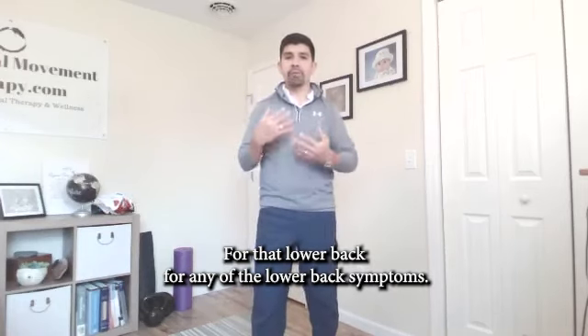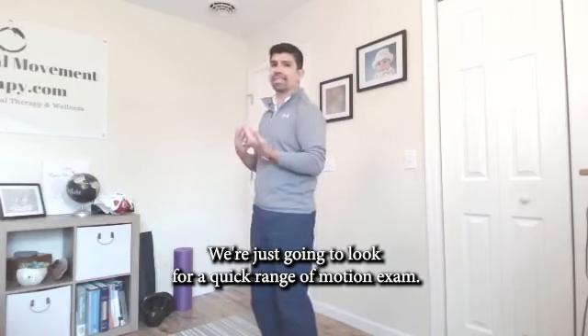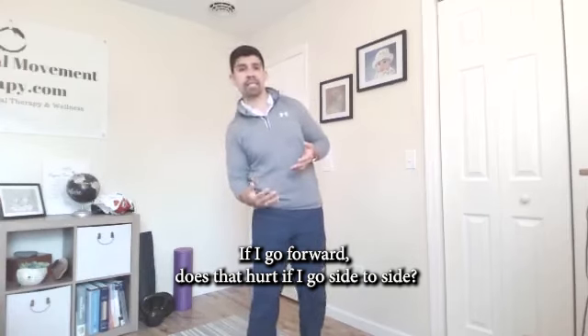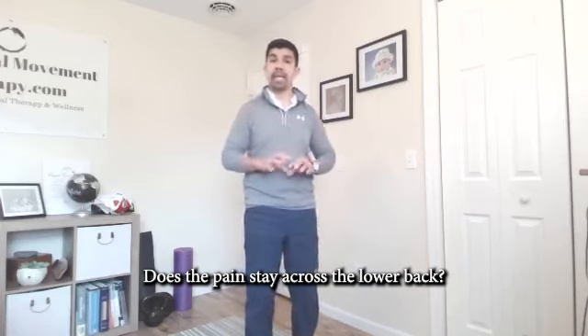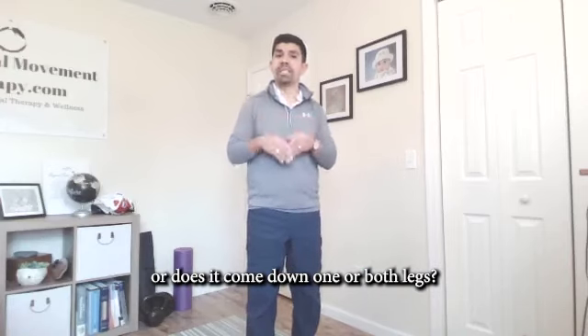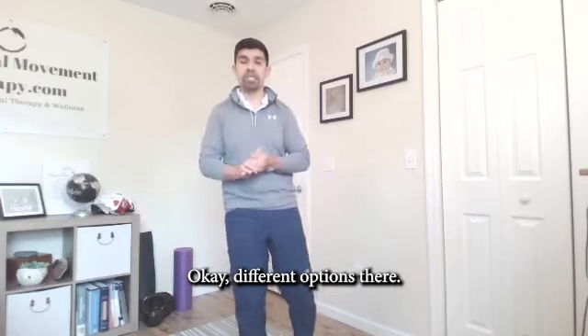For any of the lower back symptoms, we're going to look for a quick range of motion exam. If I go backwards, does that hurt? If I go forward, does that hurt? If I go side to side, are we creating pain? Does the pain stay across the lower back? Does it go up towards the middle of the back? Or does it come down one or both legs? Different options there.